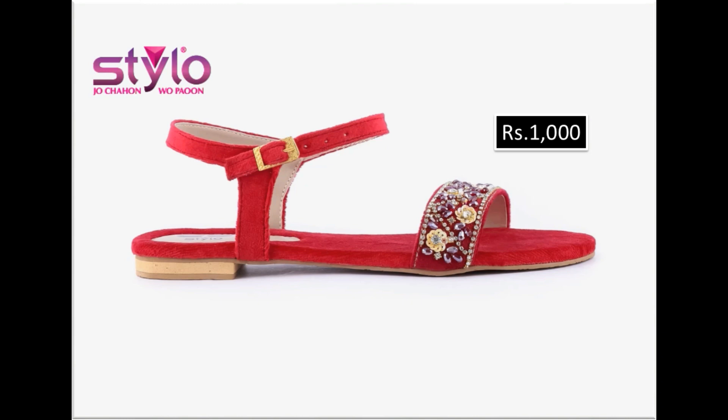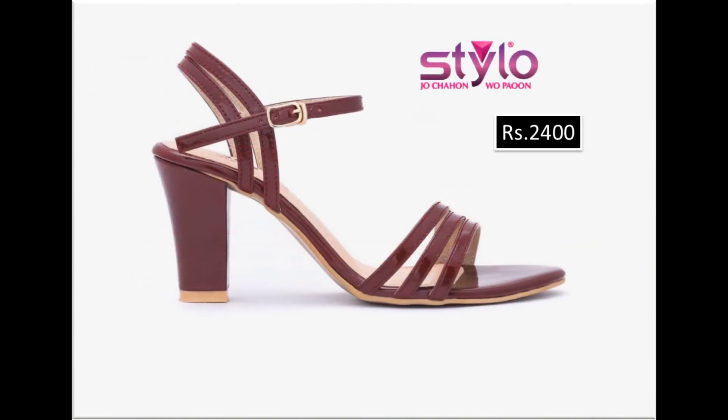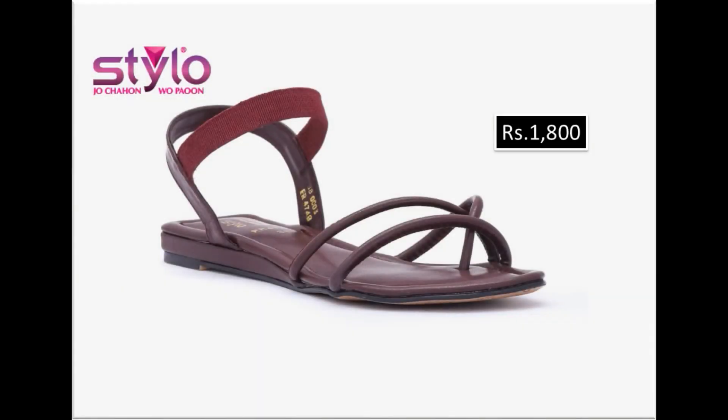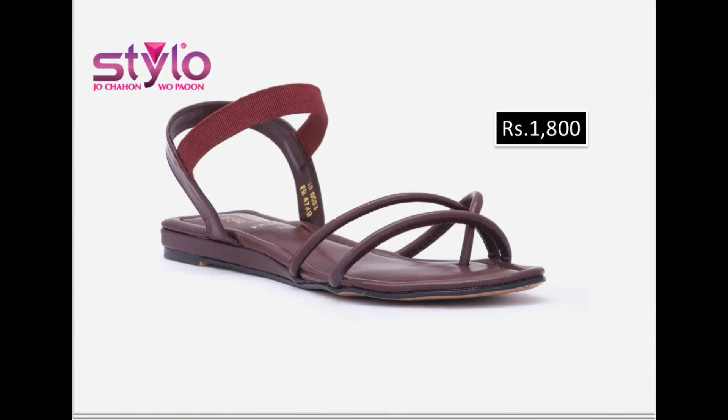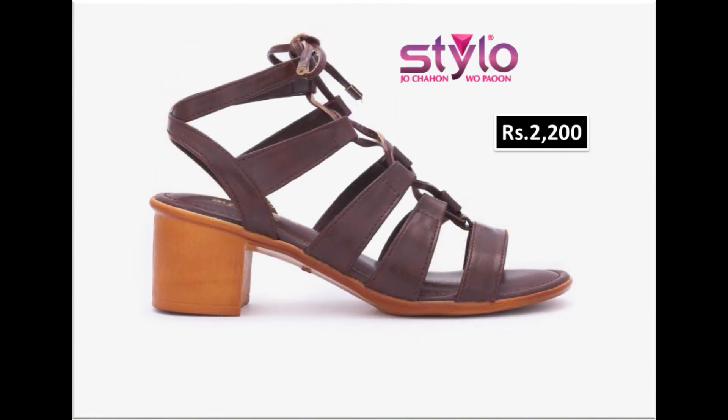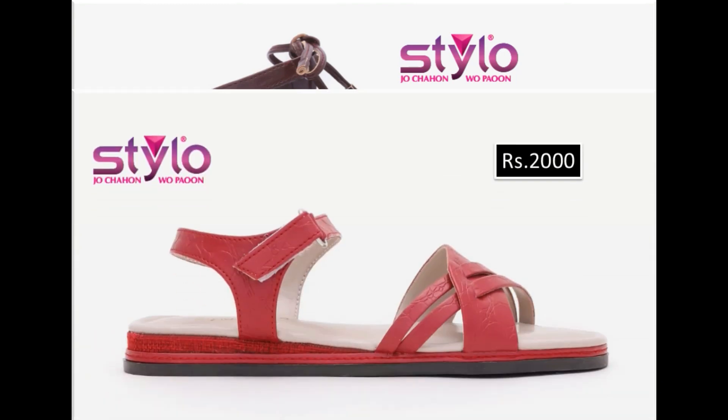Flat footwear is comfortable. Long chunky heel sandals with thin strap designing and adjustable strap are priced at 2400 rupees. Pencil heel sandals with anklet strap are priced at 3500 rupees. Summer season best at 2200 rupees.